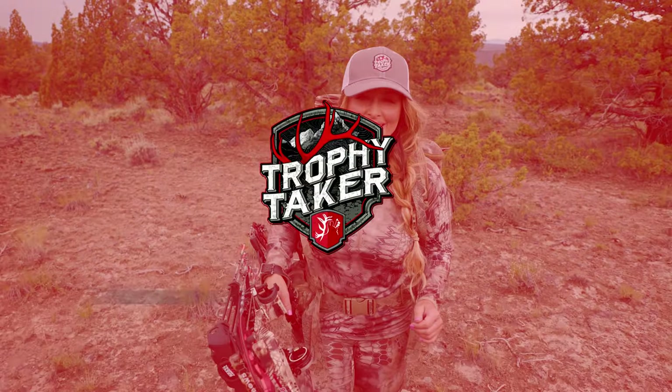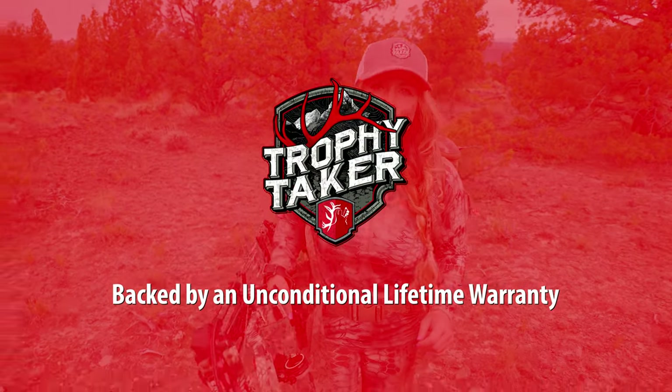Trust in equipment that works as hard as you do. Backed with a lifetime unconditional warranty, Trophy Taker has always been there.